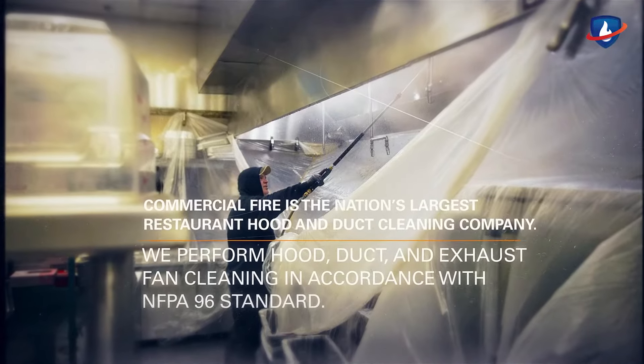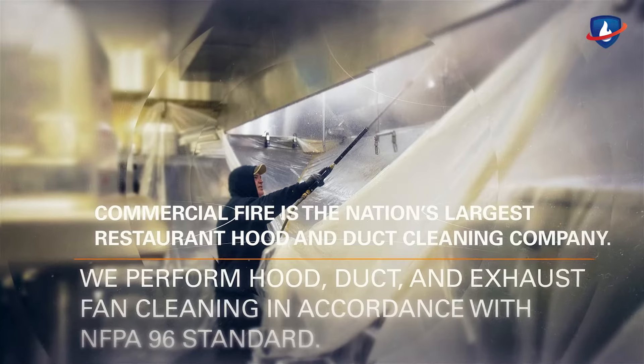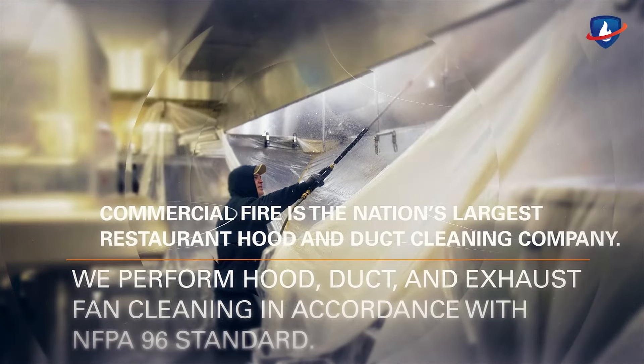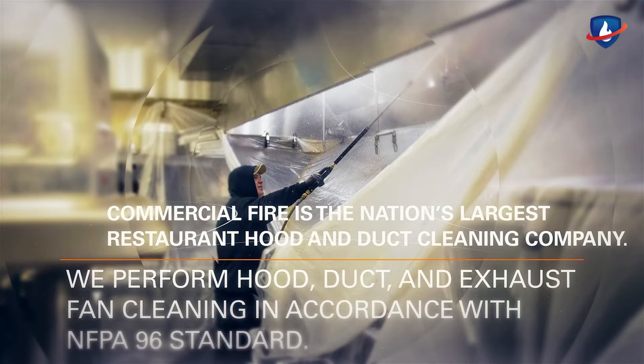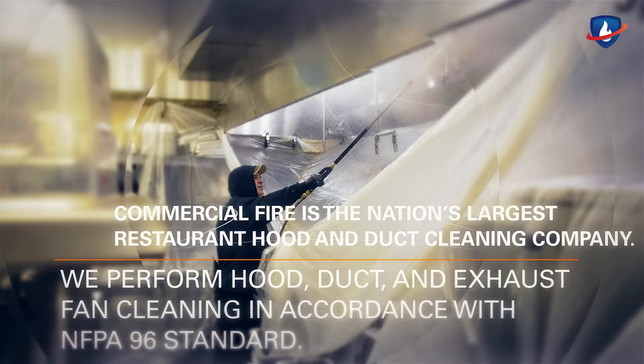Commercial Fire is the nation's largest restaurant hood and duct cleaning company. We perform hood, duct, and exhaust fan cleaning in accordance with NFPA 96 standard for ventilation control and fire protection of commercial cooking operations, and the local authority having jurisdiction.